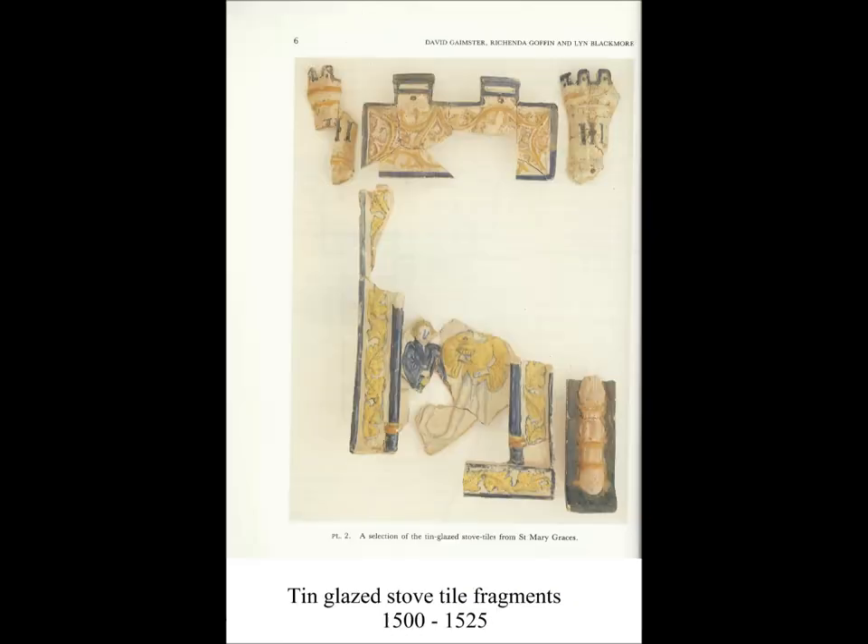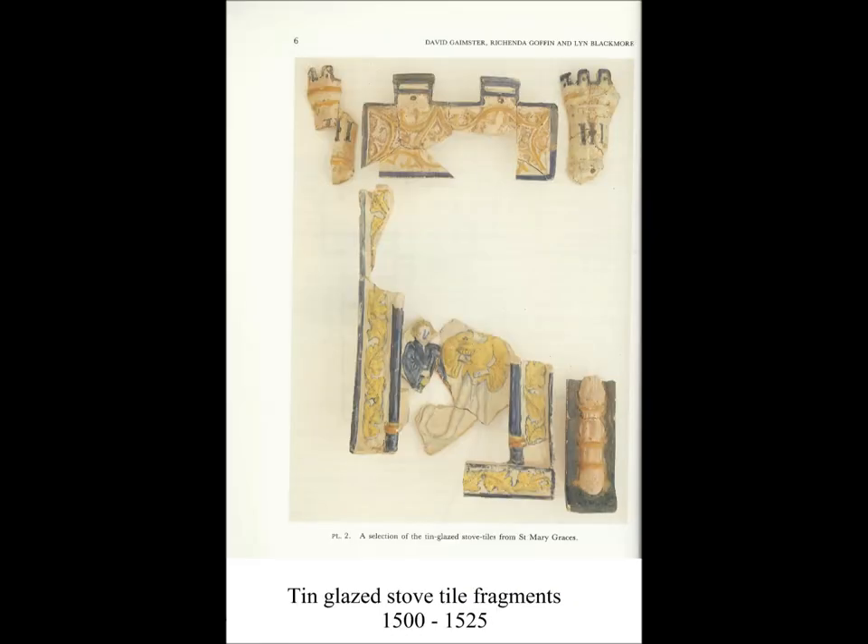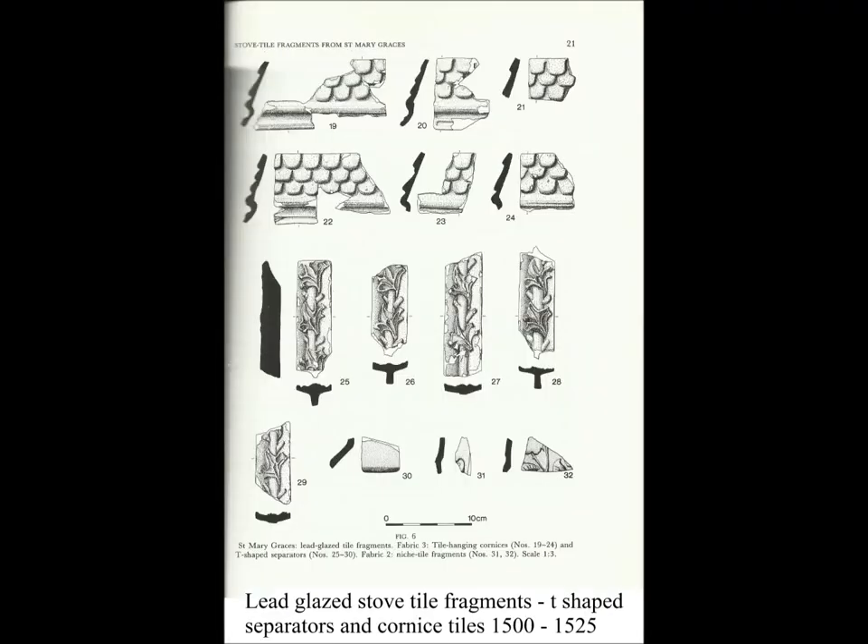So what form did they take? We can see from the photograph that they're very tall and often very architectural, and due to the time period in which they were made they were obviously very Gothic in style. They were made of urban ware from separate tiles which are built up — you have large tiles and thin spacer tiles — built up into these large stoves. Here are pictures of the stove tile fragments found at St Mary Graces and a reconstruction of how the stove would have looked.